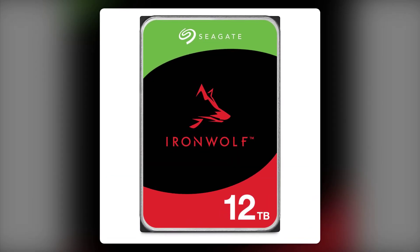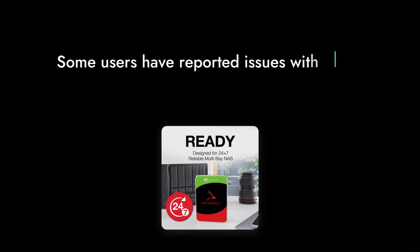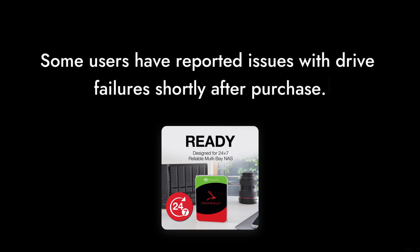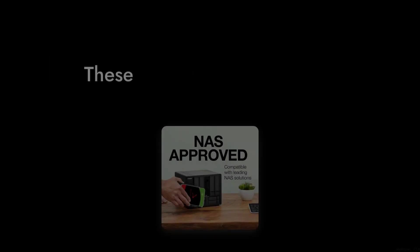Reason number seven: reliability concerns. Some users have reported issues with drive failures shortly after purchase. A hard drive should be a dependable part of your setup, and these reports raise eyebrows.